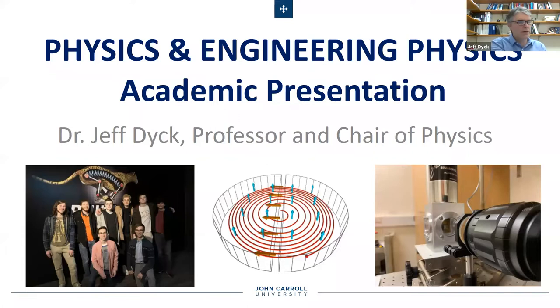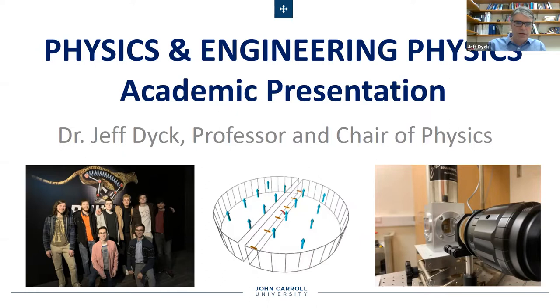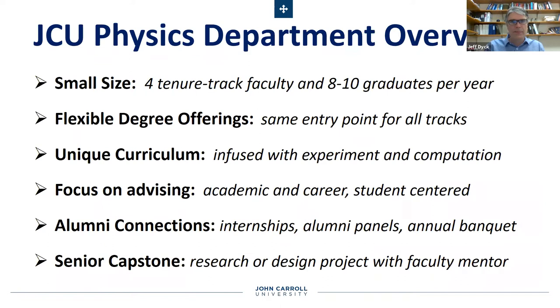Thank you very much. Welcome everybody out there in virtual land. I hope this is a productive time for you. We miss having you here in person, but I'm really glad you've joined us. So just for a quick overview of the physics department, some of the distinguishing features include small size, flexible degree offerings, unique curriculum, a strong focus on advising, strong connections to alumni, and a required senior capstone research or design project for our students. I'll be talking more about each of these things in detail throughout this presentation.